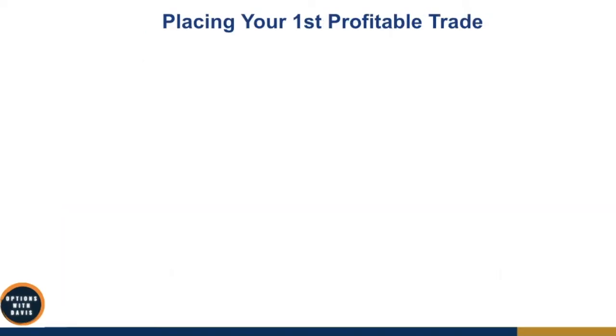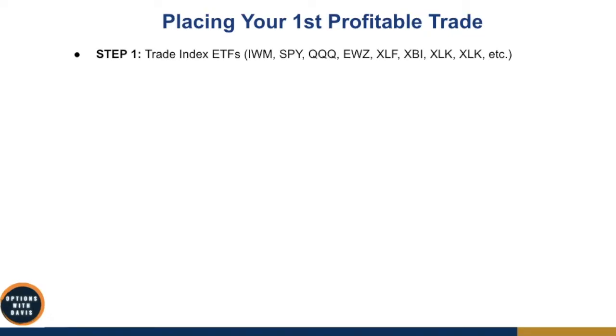Let's get started placing your first profitable trade. Don't place it on a live account if you've never traded options before — try it out on a demo account first. Step number one: trade index ETFs. As a start, only trade index ETFs instead of stocks, because stocks are much more volatile — you have earnings and news that can suddenly make a stock gap up or gap down very suddenly.